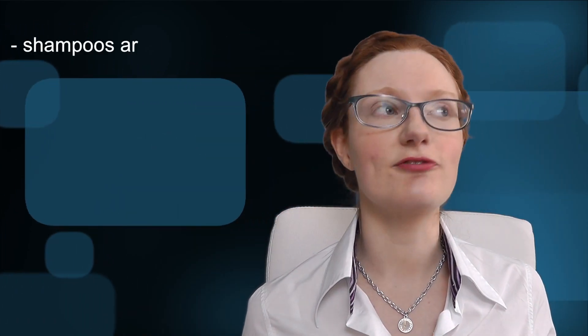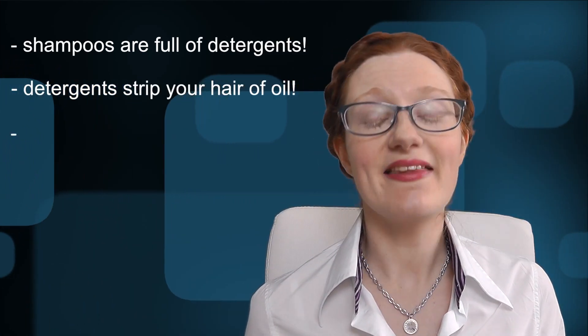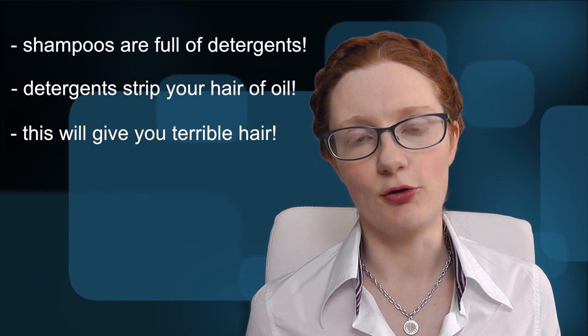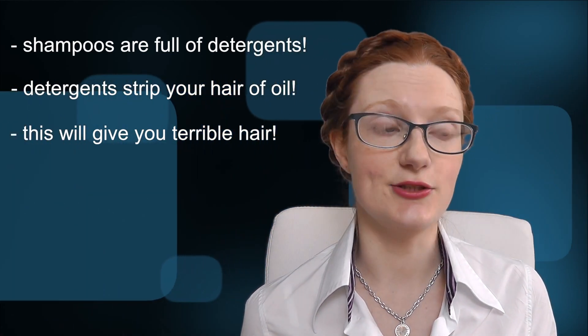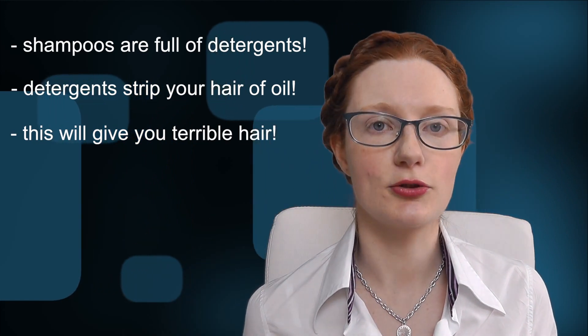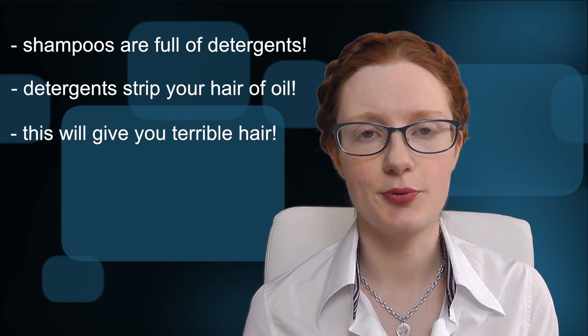No poo advocates will tell you that commercial shampoos are full of detergents — true — and that these will strip your hair of its natural oils — true — and that will dry out your hair, which either means your hair will be really dry or your scalp will overproduce sebum to correct it and you'll end up with a sort of grease ball look. True, depending on whether or not you use conditioner and how often you shampoo and a lot of other factors. So somewhat true. Baking soda, however, is not a better alternative. It's actually worse.